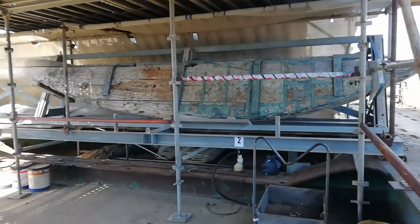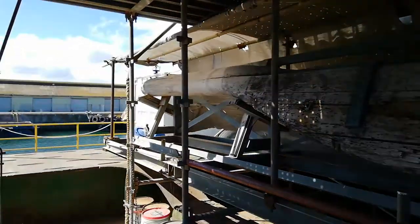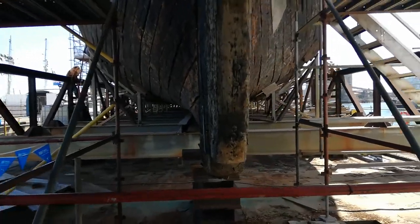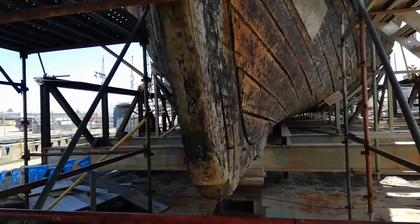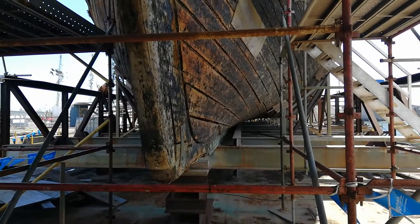The enormous rudder is separate from the ship but will be mounted shortly once we have the vessel on land. Looking directly at the bow, one sees the beautiful clipper bow and also the cradle beneath it that was used to move the ship.